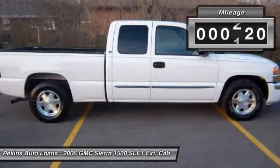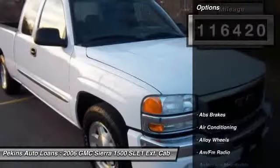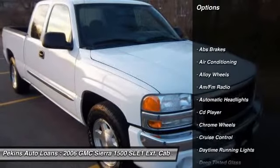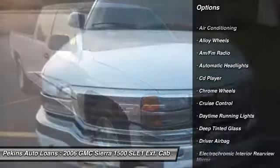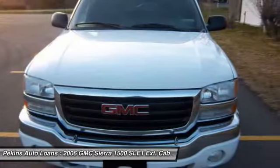This vehicle has less than 120,000 miles. Here are some of this vehicle's great options: driver airbag, alloy wheels, front air conditioning, cruise control, keyless entry, and auto-dimming rear view mirror.